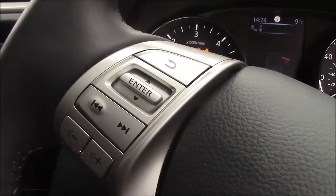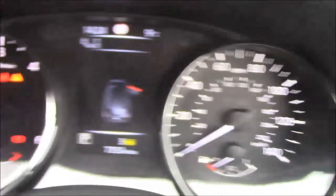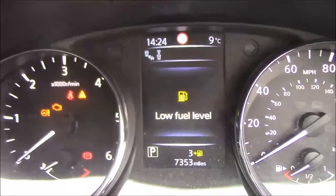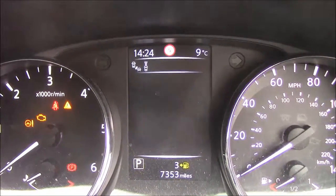The steering wheel is multifunction and leather-trimmed. On the left-hand side, you get your media controls and volume controls. On the right-hand side are your call controls and cruise control. The dashboard is very clear — on the left is your rev counter, on the right is your speedometer, and there is an information centre in the middle. Scrolling through, it displays all sorts of information such as speed, settings, any warnings, and tyre pressures.